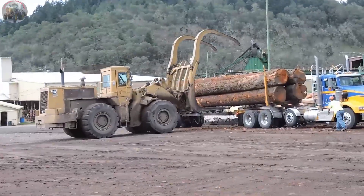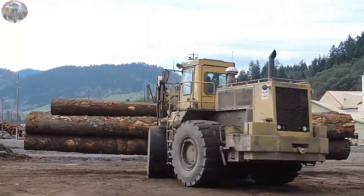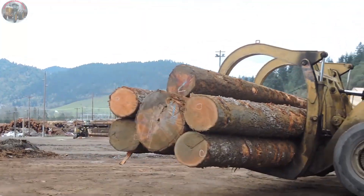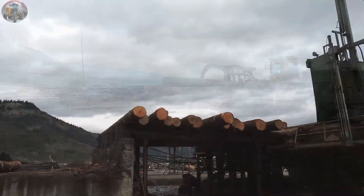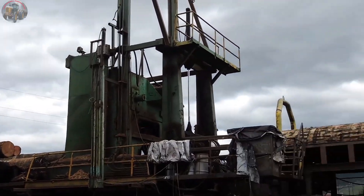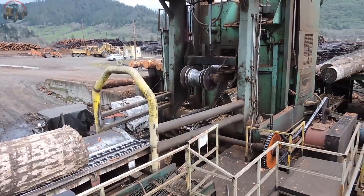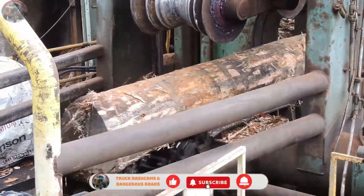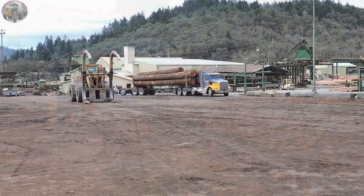Welcome to our channel. Today we're going on an exciting journey from raw logs to finished wooden planks through the modern production process at a lumber mill. Nestled among lush green hills, you're about to witness the magical fusion of cutting-edge technology and nature's beauty. Get ready for moments full of surprises and intrigue.